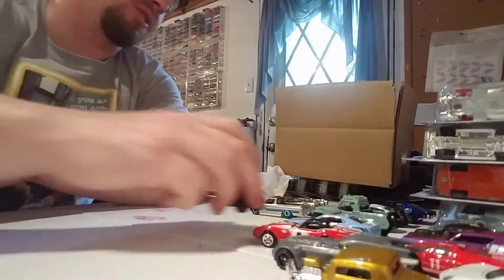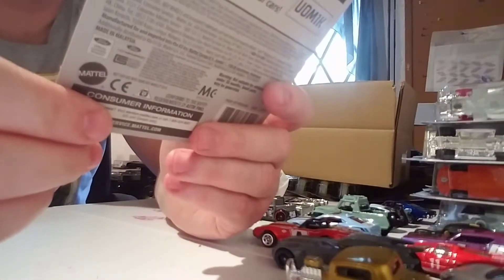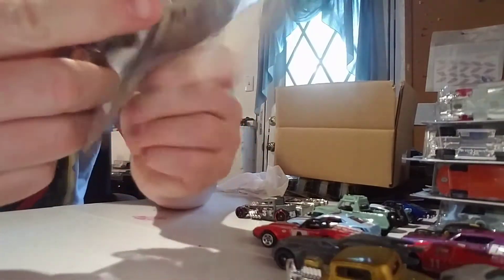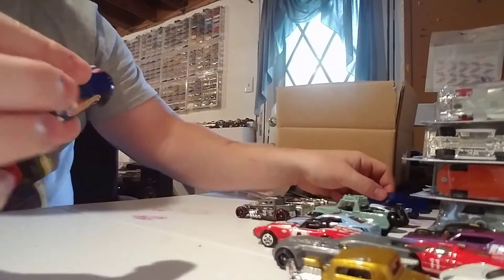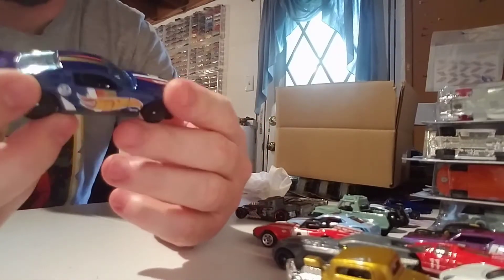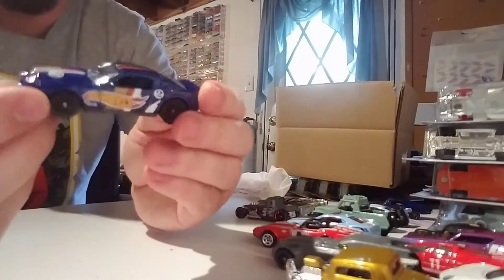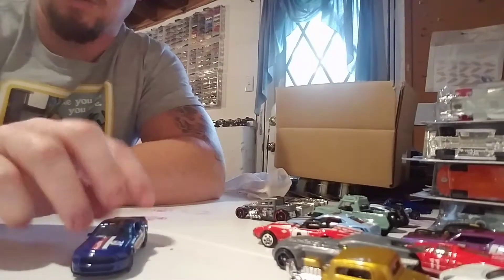Here we go with another Mustang — here's a Ford Shelby GT500 Super Snake. This is Race Team 7 of 10. Nice blue color on this one, probably the same blue as that Charger. Looks really nice — got the Hot Wheels graphics, two different size rims. No front or rear detail but you do get the inserts in the grill, which I like because it breaks it up. Cool Mustang, really nice color.